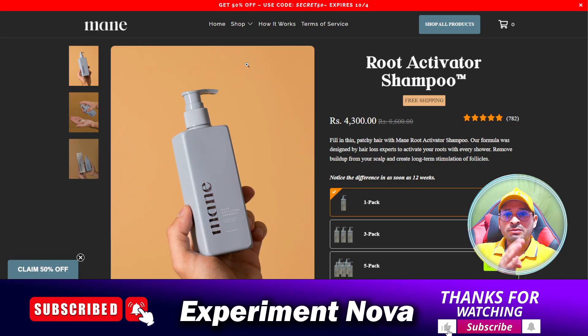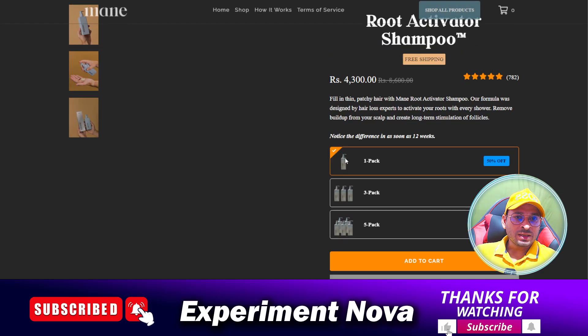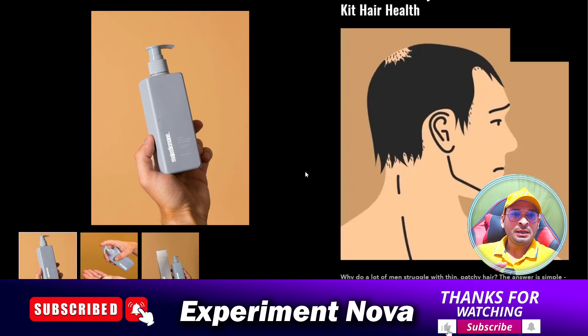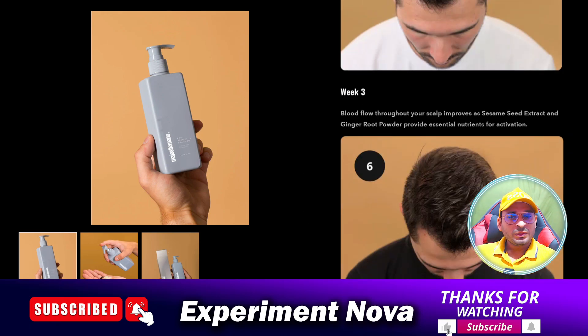As you can see, they have just copied another website — the website name is similar, and they just copied it and stolen images from that website. So we have very big concerns about the website, product quality, and everything. Before purchasing any product, do proper research. I have provided the information I can. Now you can make your own decision. If you are not going to purchase, please comment how much money you have saved after watching my video. Thanks for watching, bye bye.